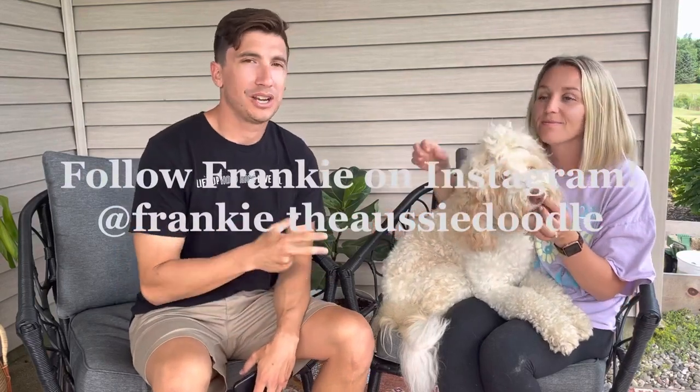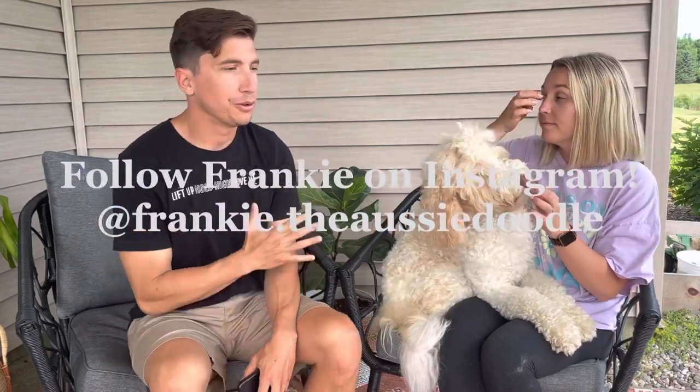Frankie is now two, so we're going to share five Aussiedoodle puppy tips that really helped us or that we wish we would have known, to really help you if you've got an Aussiedoodle puppy.